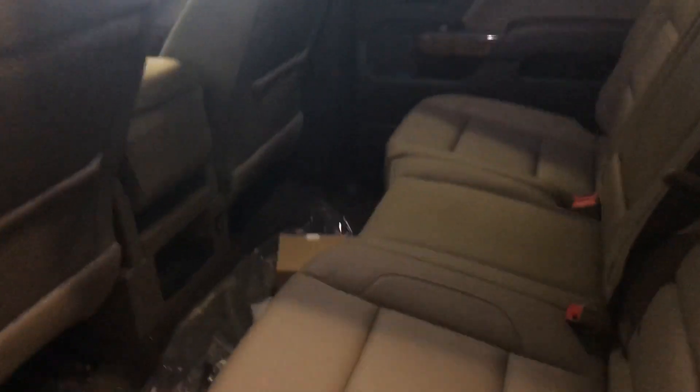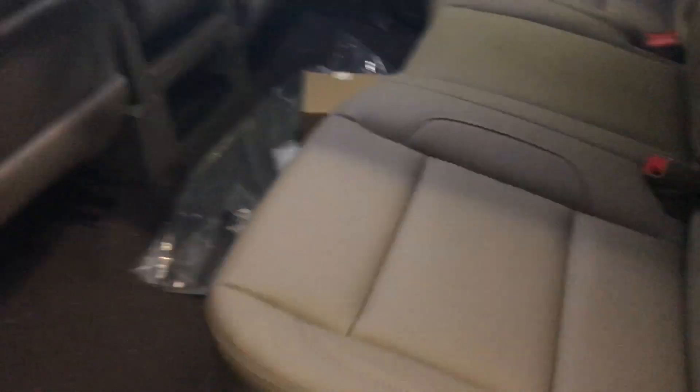It's a crew cab with tons of room in the back. Seats do fold up. It does come with the GM all-weather floor liners — it's just not in it right now since we just got this bad boy in.